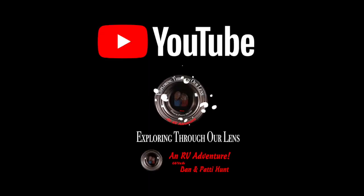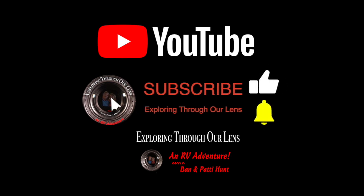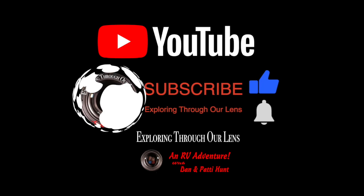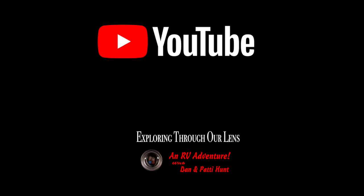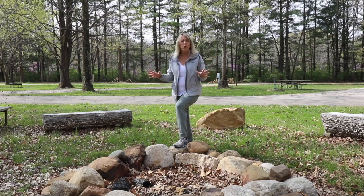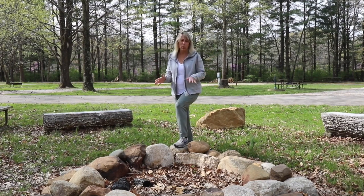Today Patti and I are staying in our first state park. It's called Lincoln Trail State Park and it is in Illinois, in Marshall, Illinois, and boy is this an amazing park.